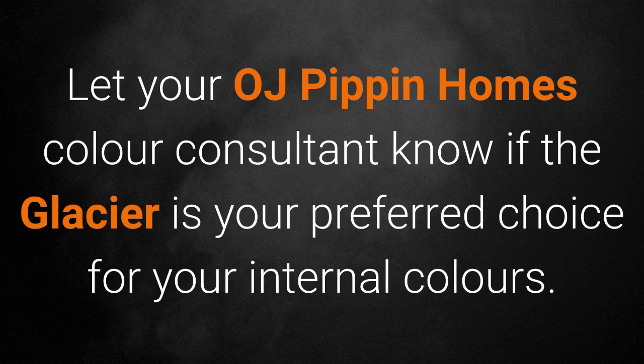Let your OJ Pippet Homes consultant know if Glacier is your preferred choice for your internal colours.